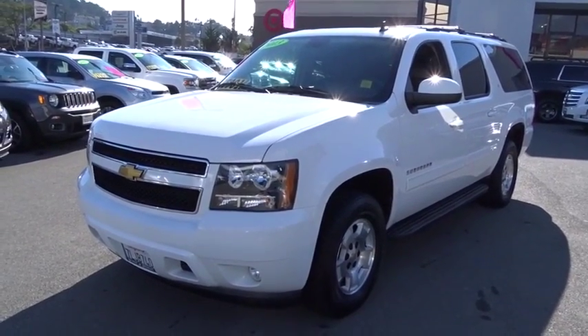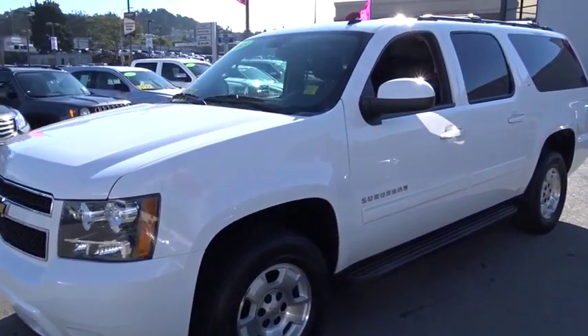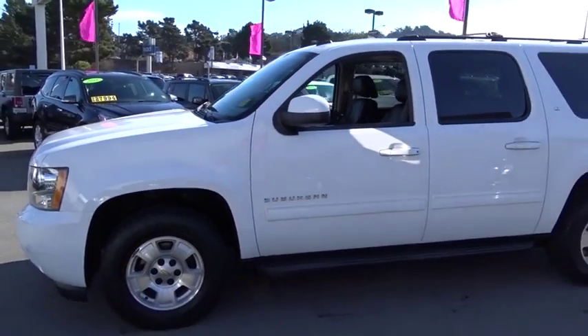The 2013 Chevrolet Suburban. Suburban excels at towing heavy trailers, hauling loads of people and gear, and enduring hard use and rugged terrain.